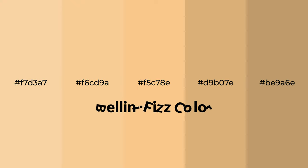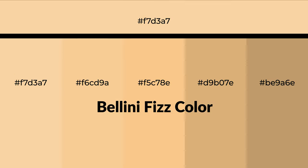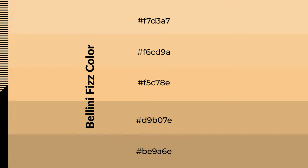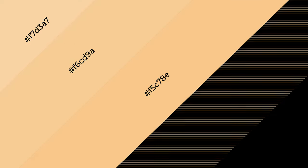Warm shades of Bellini Fizz color with a yellow hue for your next project. To generate tints of a color, we add white to the color — tints create light and exquisite emotions. To generate shades of a color, we add black to the color, and it is used in patterns, 3D effects, and layers. Shades create depth and drama.